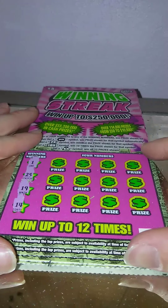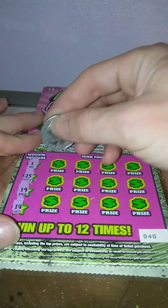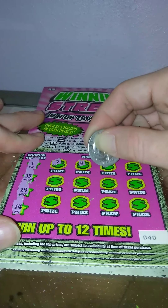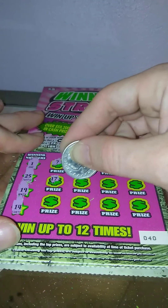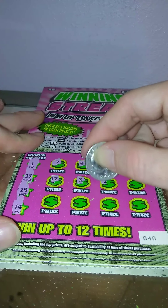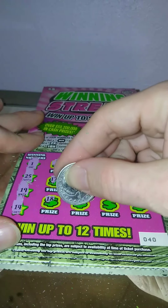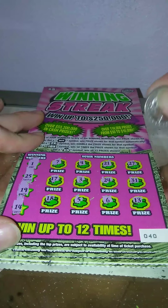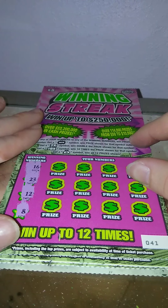Ticket number 40 — we're looking for a 1, a 25, a 19, and a 14. 7, 4, 21, 27, 17, 3, 24, 31, 18, 5, 6, and 13. Nothing on that one.